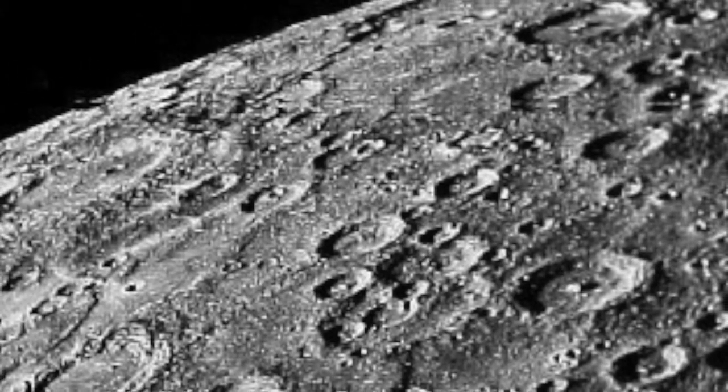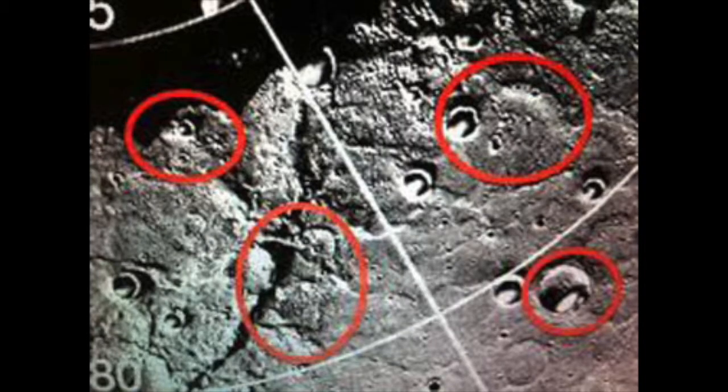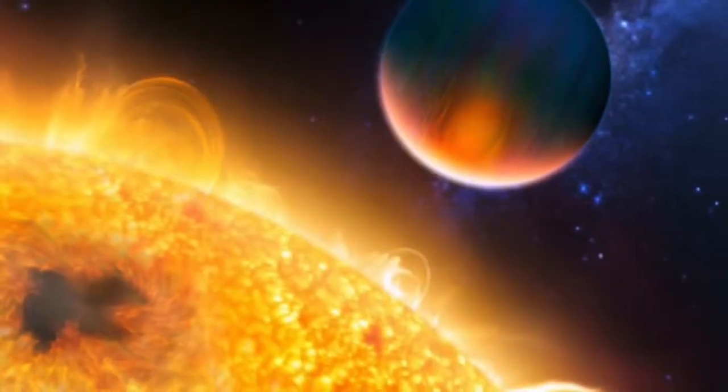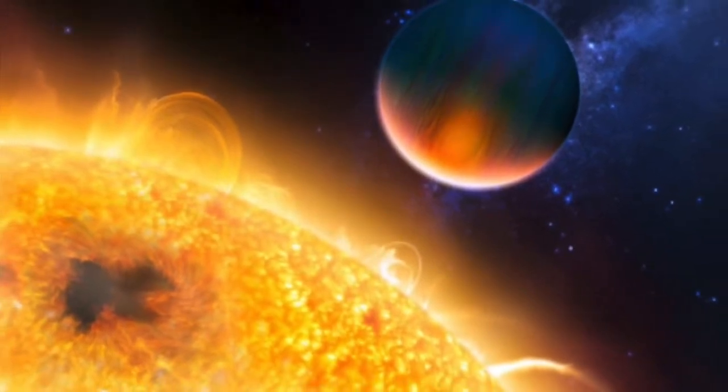The surface of Mercury has many deep craters and is covered by a thin layer of tiny particle silicates. In 2012, scientists found extensive evidence of organics, the building blocks of life, as well as water, ice, and craters shaded from the sun. Mercury's thin atmosphere and close proximity to the sun make it impossible to host life as we know it.